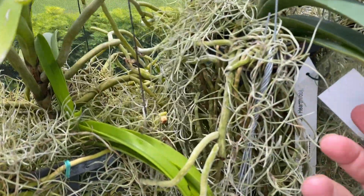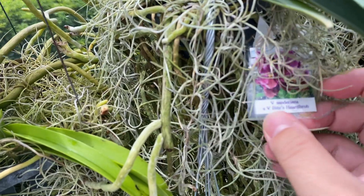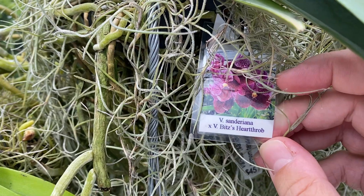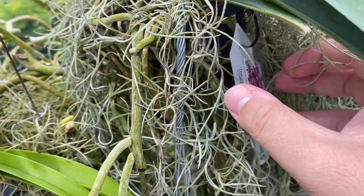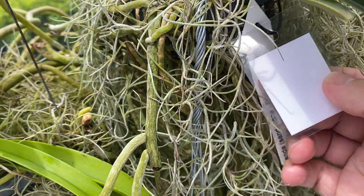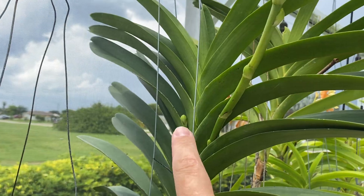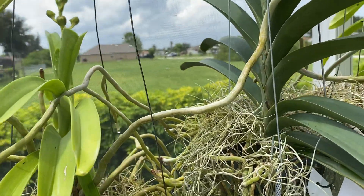This one was a Father's Day present from my kids. It is a Cinderiana times Bits Heartthrob. Beautiful flower there, you can see. And it has two spikes — a spike there and then this one here. So I'm going to be able to enjoy that one's blooms much sooner.